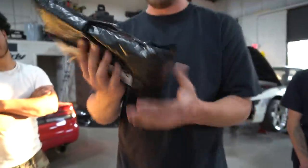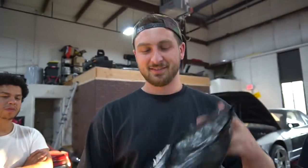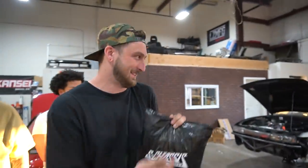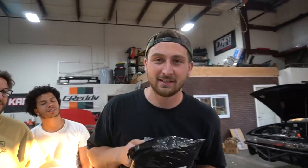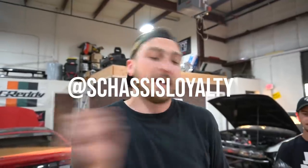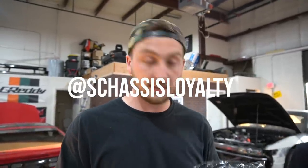Starting with this one. S Chassis Loyalty! If you guys have an S chassis, you probably know what it is. So let's open up and see what they sent us. A lot of goodies! If you guys don't know what S Chassis Loyalty is, it's actually an Instagram page that shows odes to S chassis. They post a lot of cool stuff. I love it. If you have an S chassis, a lot of guys love it. Check it out. But they also have a web store and it looks like they hooked us all up.